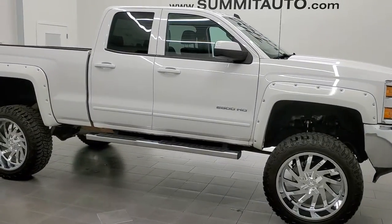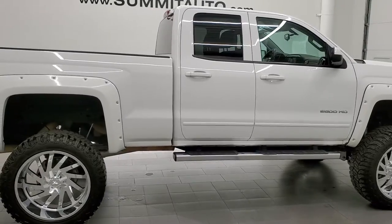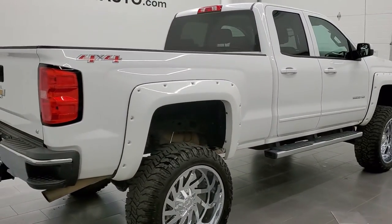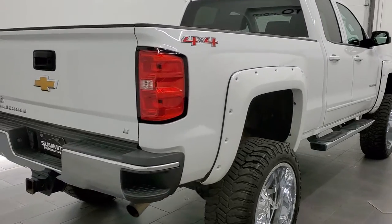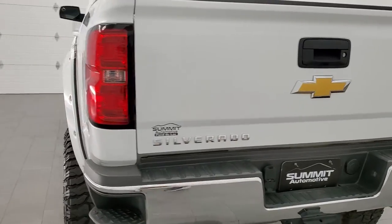This 2015 Chevy Silverado double cab short box is stock number 12161Z. We are here at Summit Automotive in Fond du Lac, Wisconsin, your new and used heavy duty truck headquarters.